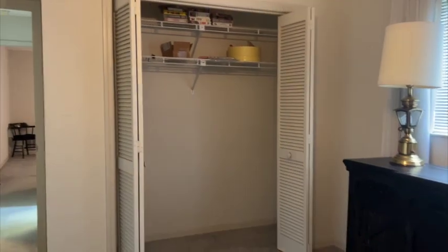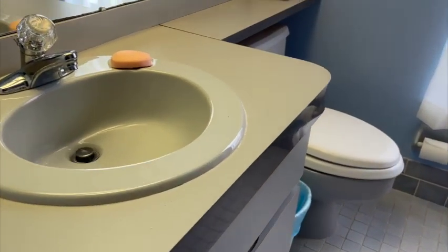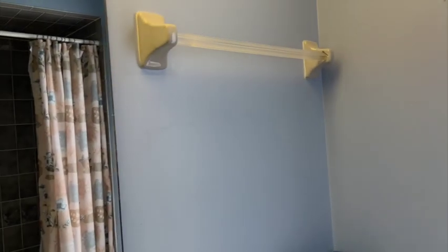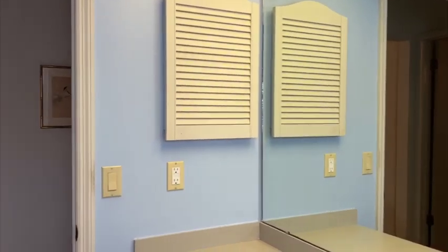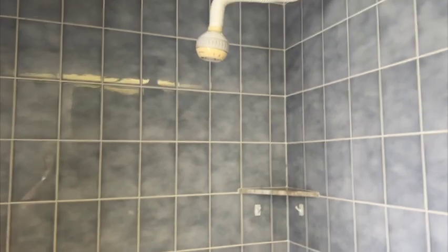Nice and bright with a nice size closet. And then over to the common bathroom, which continues the gray. I don't know how you're seeing this on camera, but it's a baby blue — blue tile with a gray tub-shower combo. It's cute, and of course that bright window really makes it great. I'm not a fan of dark anything — that's why I chose the Sunshine State.